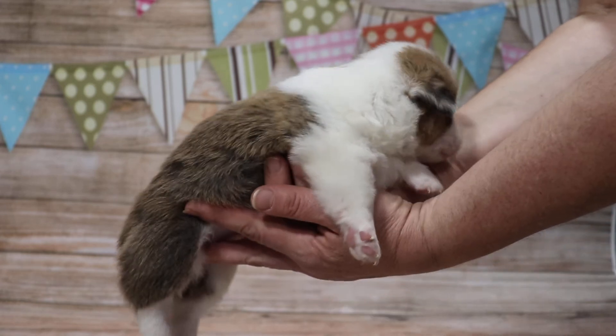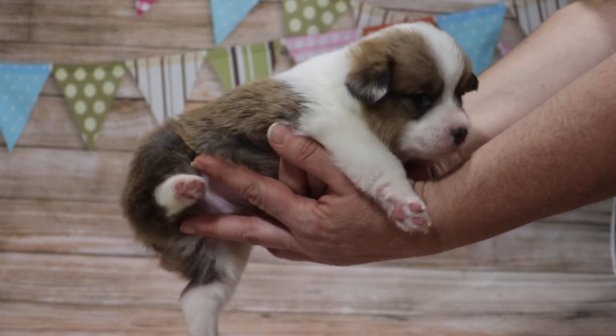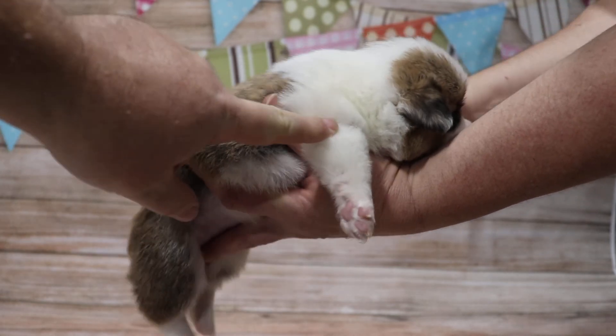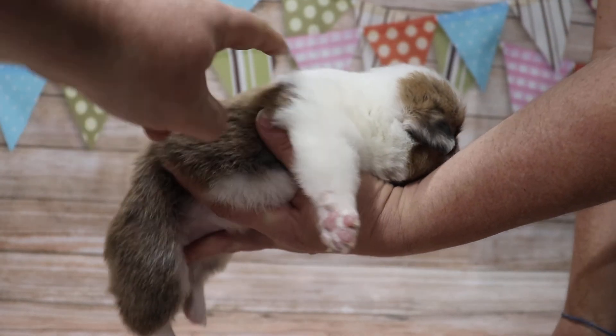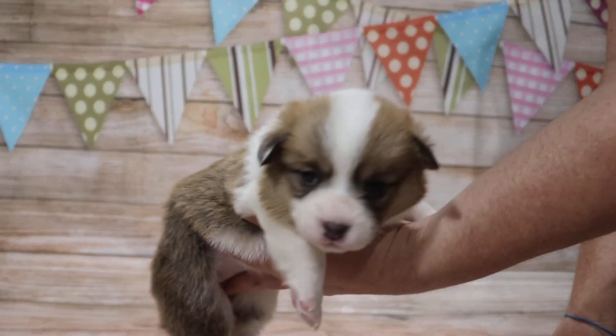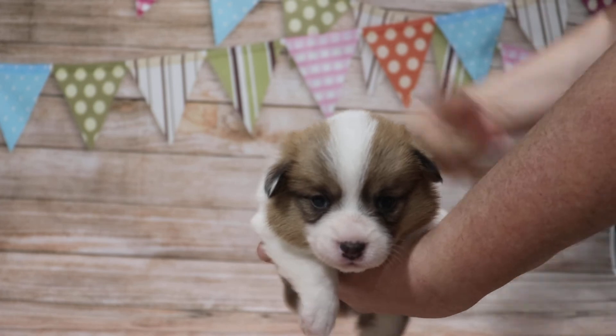That leg — the white goes all the way up to the collar. Usually that would stop about right here. Usually you'd have some red right there and the collar would usually be red right here a little bit more. So slight miss mark, but no biggie.